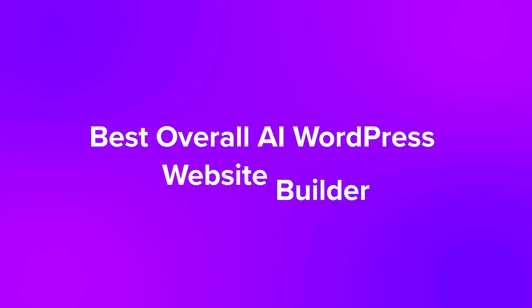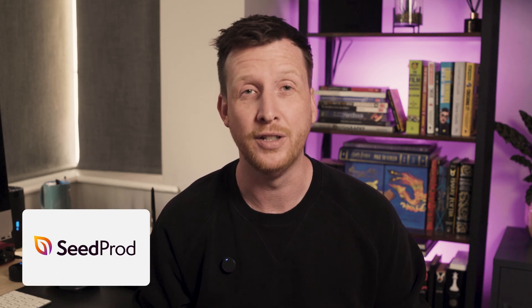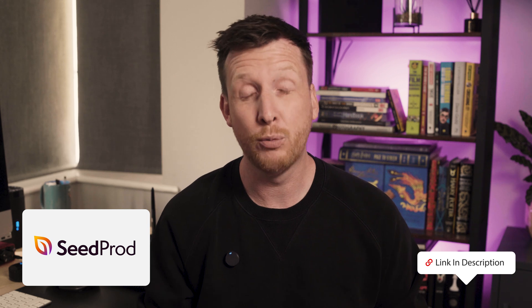First up, our best overall AI WordPress website builder. This is the tool we've used most across our brands. One landing page built with SeedProd boosted conversions by 340% at OptinMonster. SeedProd's AI builder is seriously fast — a full website or landing page in under 60 seconds. During testing, it actually ranged between 10 to 40 seconds, which is insane.